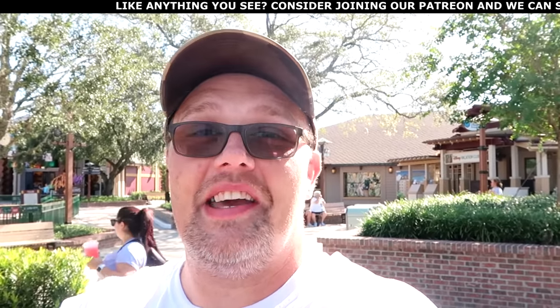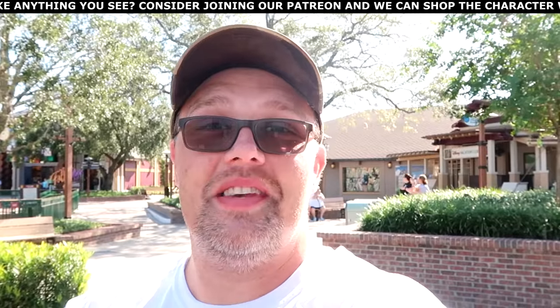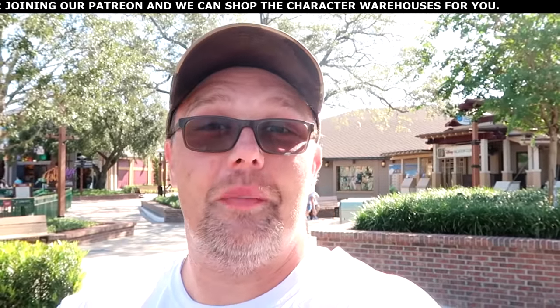Before we head over to the Marketplace Co-op and Wandering Oaken's Trading Post, I want to mention it's all adult-sized merchandise over there — women's clothing, men's clothing, everything is buy one, get one 50% off. The cool thing is if you're here at Disney Springs there are no other outlet stores, which is really nice. Also some of the items have been going over to the Disney character warehouses, so you can kind of get a crystal ball view of what's coming to the outlets very soon. I do believe Tommy Hilfiger merchandise is on sale. Then we'll head on over to the World of Disney.